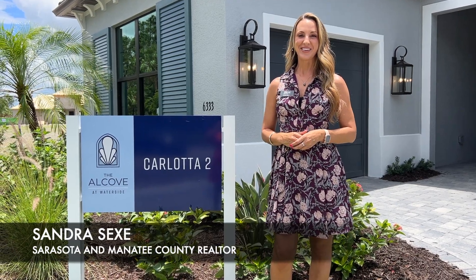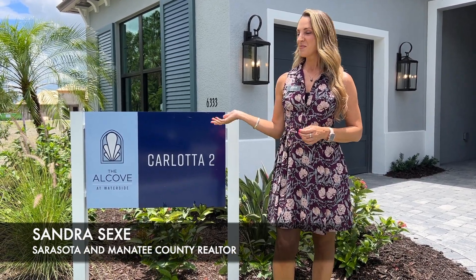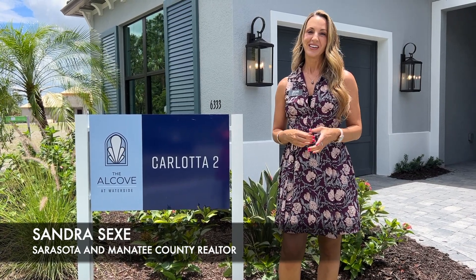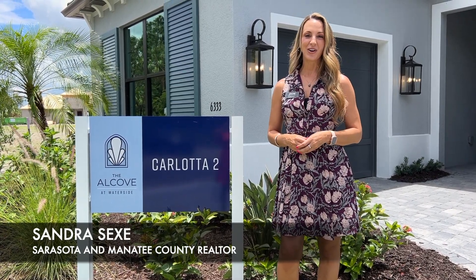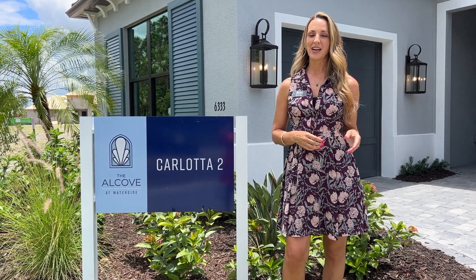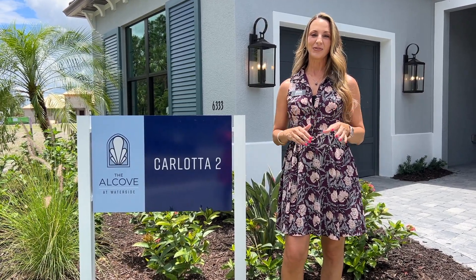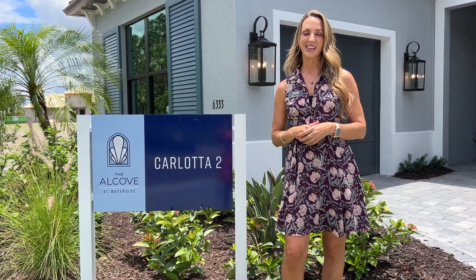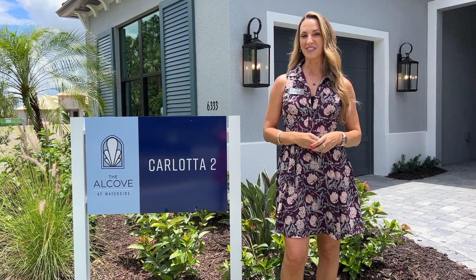Hey there, it's Sandra with Preferred Shore Real Estate. Today I'm at the brand new community at Waterside called the Alcove. These homes are built by Neal Signature Homes and it's going to be a small community of 47 homes built right on Blue Heron Lake, so beautiful water views. It's right around the corner from all of the Waterside Place amenities, so let's go take a look at their model.